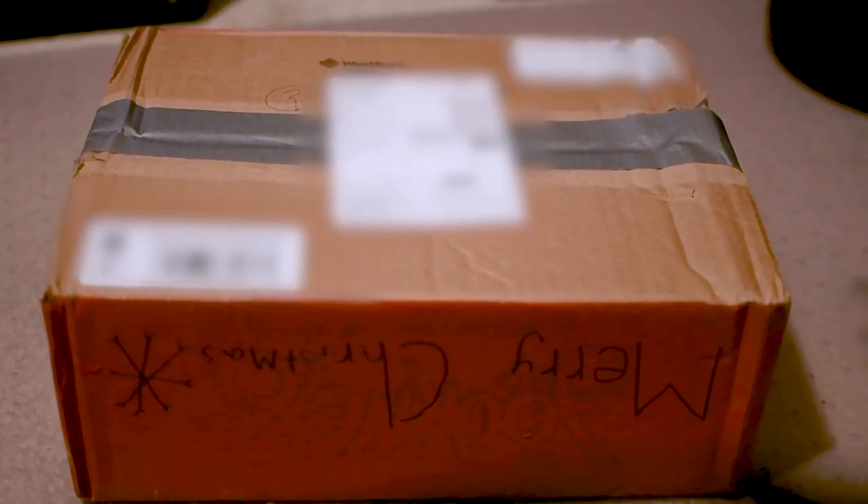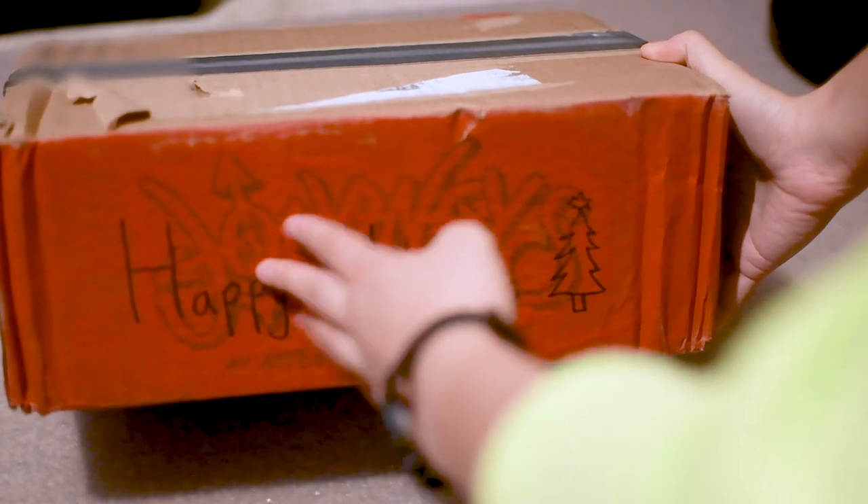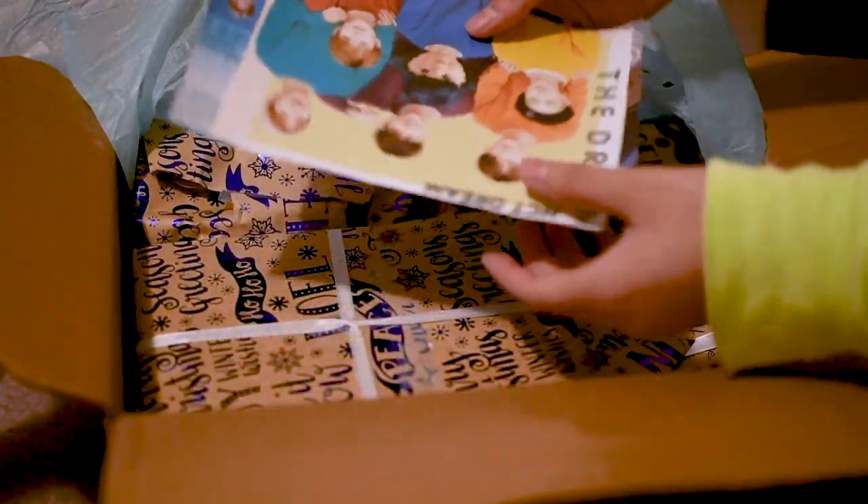My secret santa decorated the outside of the box a little bit. It says 'Merry Christmas' — that's upside down — 'Merry Christmas,' there's some lights, a snowman and trees, and 'Happy Holidays' on this side. It's a Journeys box.